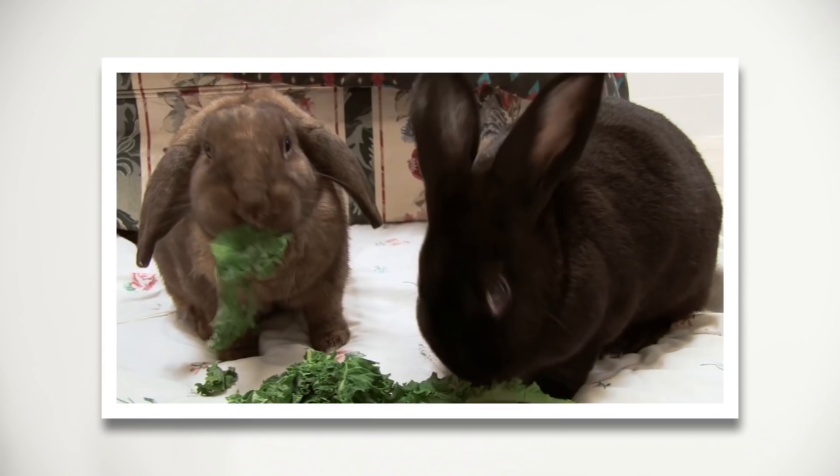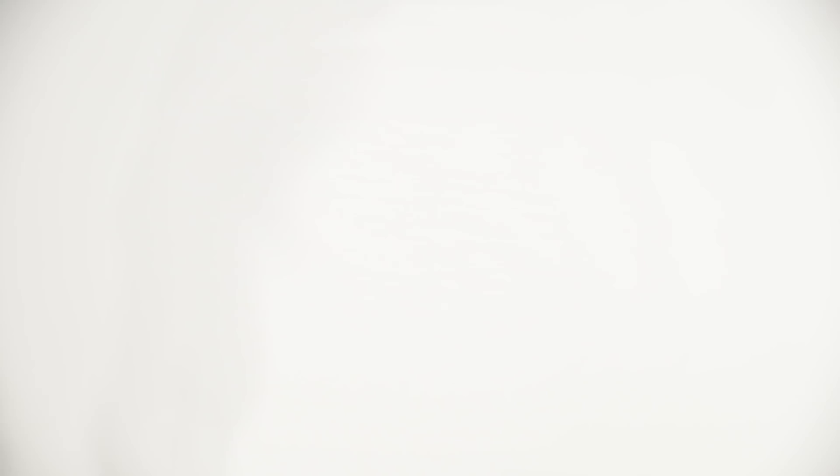PETA's iPhone app saves lives. Download the PETA app now. Scan this code or text APP to 73822 in the U.S., or follow the link in the description. What's taking you so long? Do it!